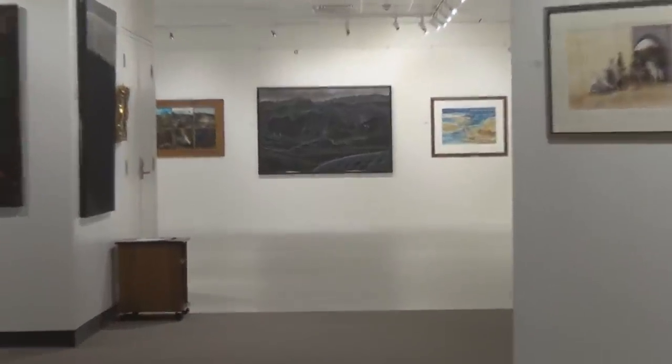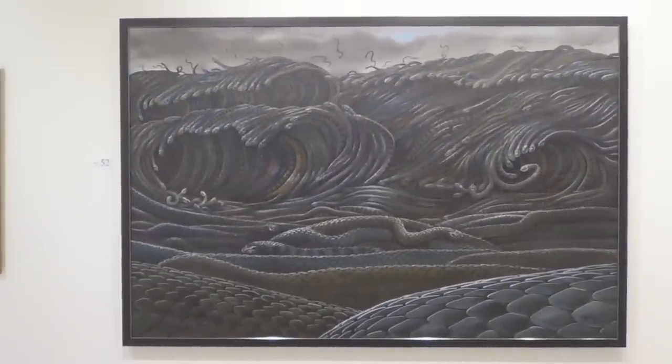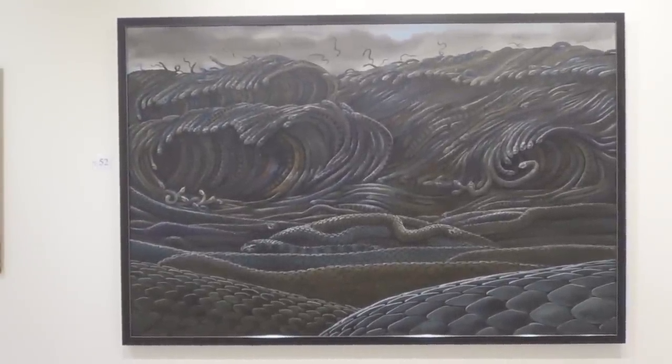I tend to feel that a painting is not really finished until it's being exhibited somewhere. Once I see it up on the wall, framed, with people looking at it — that's when I feel the painting is really finished. Before then it sort of has this unfinished feel about it. So I can finally say that this painting is finished.